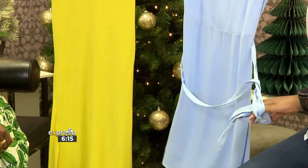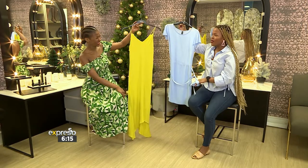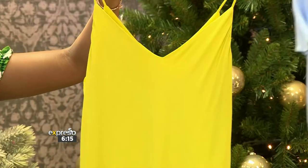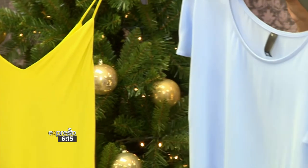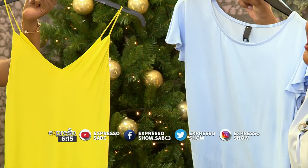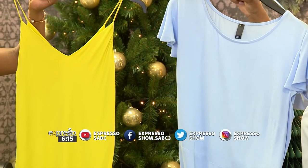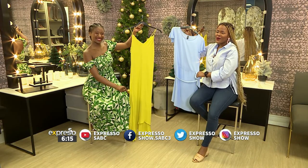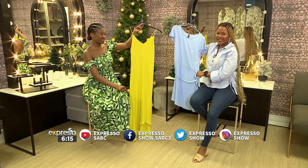We could go on for days talking about everything Woolworths and the festive season, but now it's in your hands. Make sure to go over to Espresso's Facebook page and pick on my behalf which dress you think is going to sit well on my body, my figure, the color and everything — and use the hashtag ExpressoShow. I can't wait to see what you guys have chosen for me.